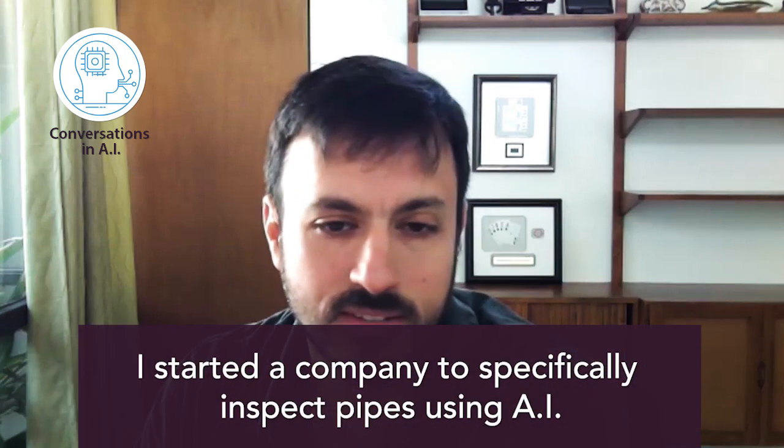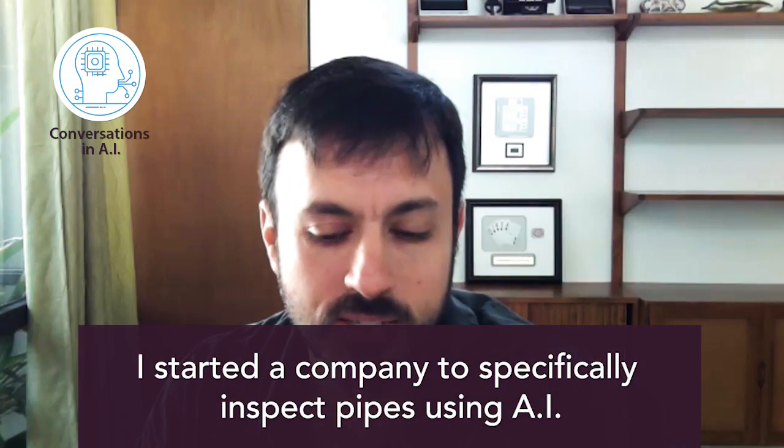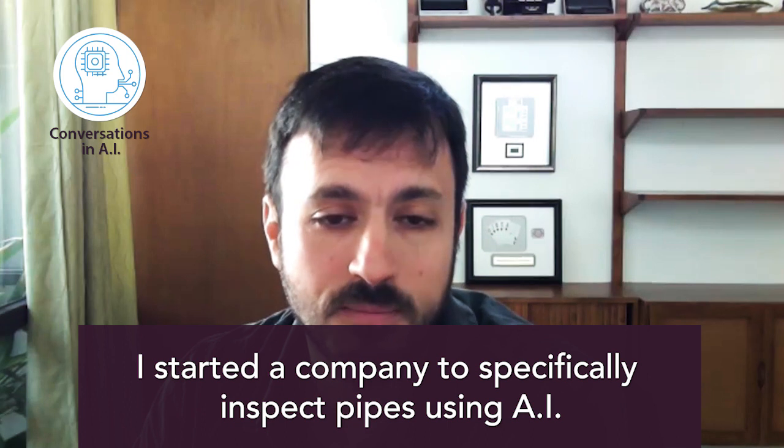Matt, how did you end up thinking about AI and sewages? I've had this business in the sewer inspection industry for several years, and I've just kind of seen where it's going. And I thought I would start a company to specifically inspect pipes using AI.